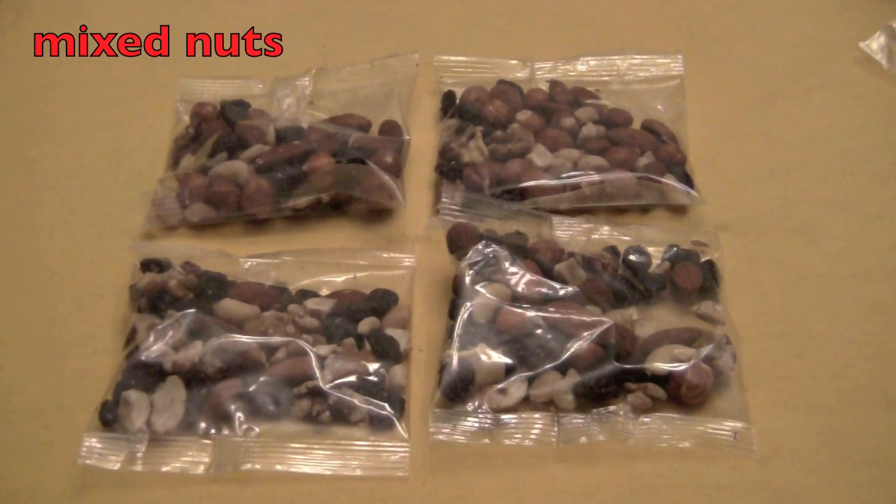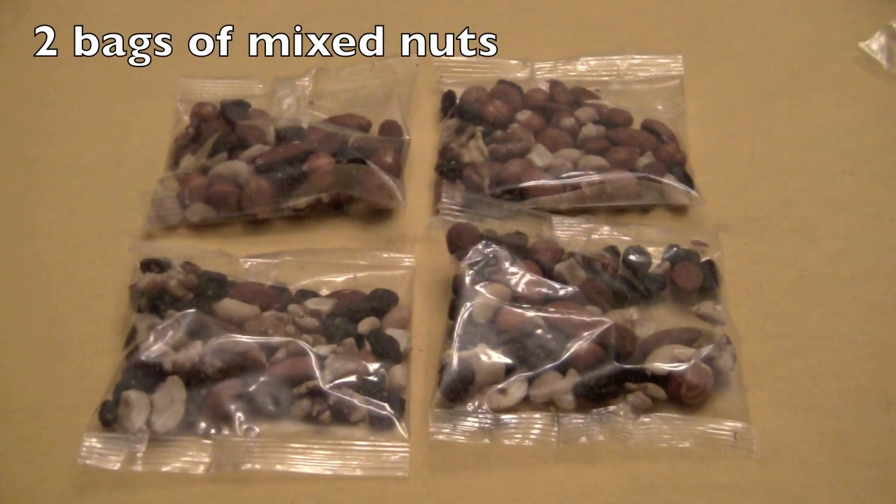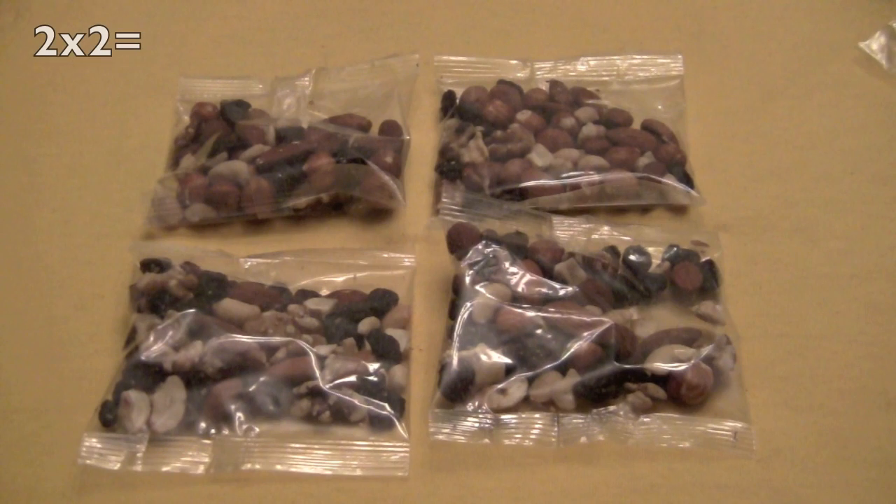Here are some bags of mixed nuts, which make healthy snacks for you to eat. So how many rows do we have? Yes, two. And how many bags of nuts in each row? Yes, two again. So two times two equals... yell it out! Yes, four! Good job!